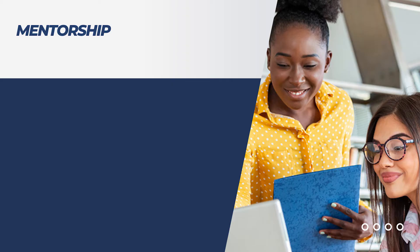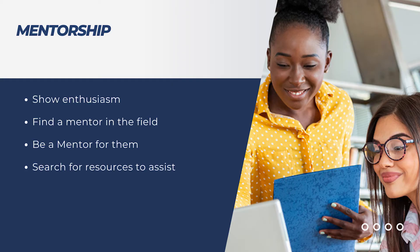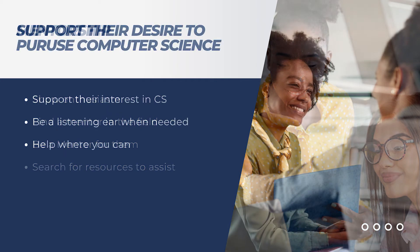Number three would be mentorship. Show enthusiasm and provide personal guidance when it comes to developing their computer science skills. This could be done both through you or a mentor or organization.